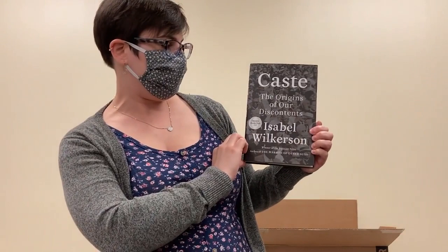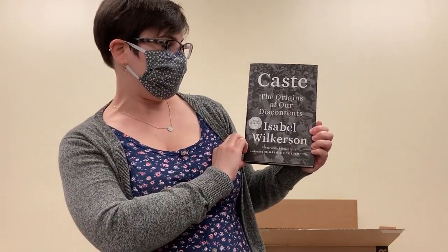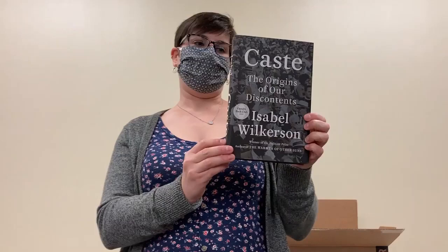Sure to be a big one, this is a recent Oprah pick. This is Caste: The Origins of Our Discontents by Isabel Wilkerson. So definitely one you'll want to get your name on. Oprah picks are always quite popular.